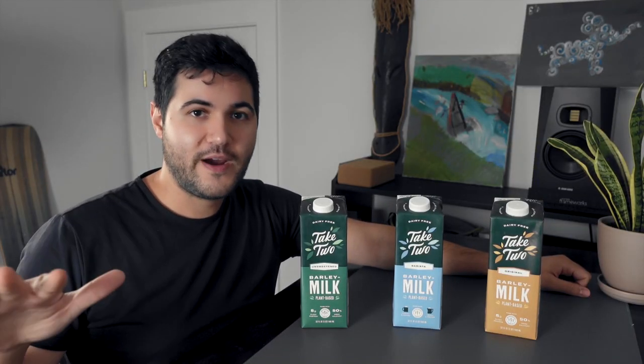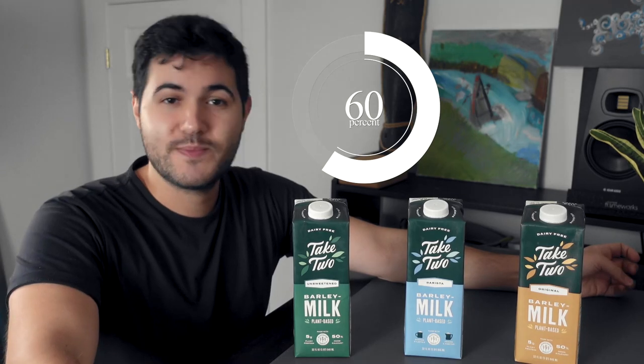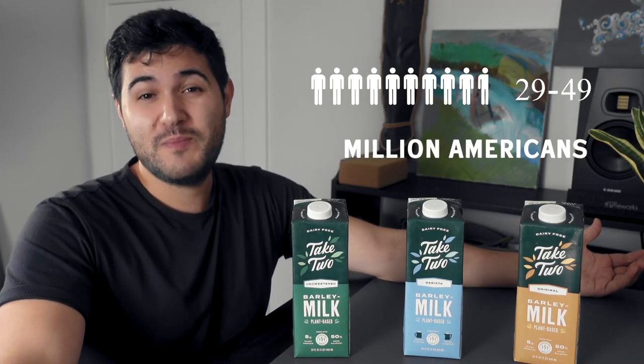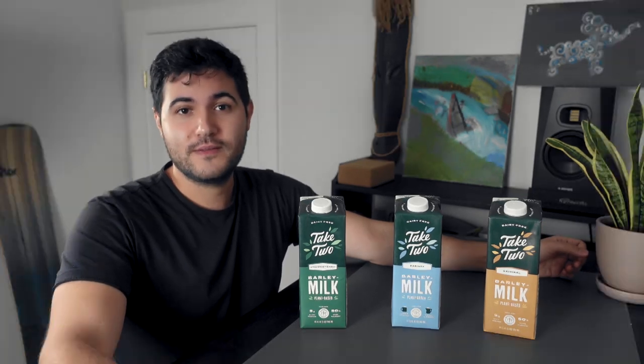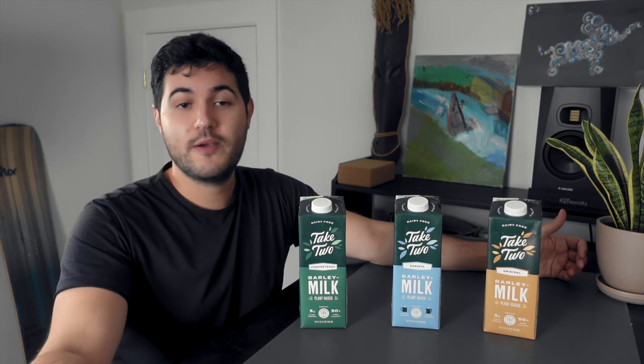Look, we've all been there. If you've dealt with a milk sensitivity issue, you're definitely not alone. Did you know that up to 68% of the world's population has trouble absorbing lactose? That's including 30 to 50 million Americans. Well, thankfully, there has been a major shift over the last decade to find nutritious and rich alternatives to dairy milk.